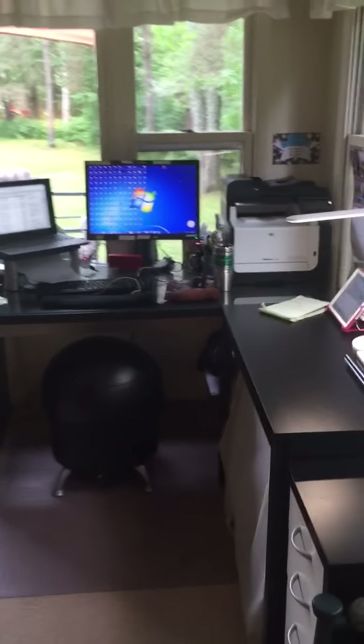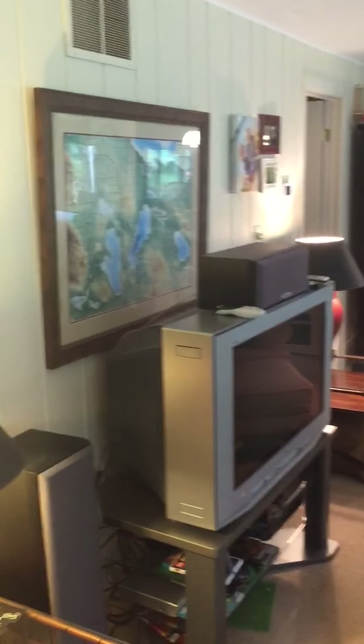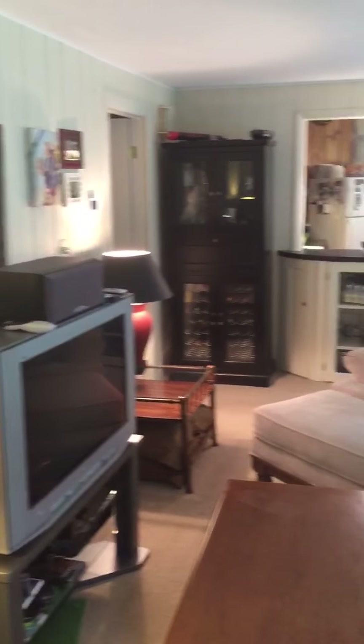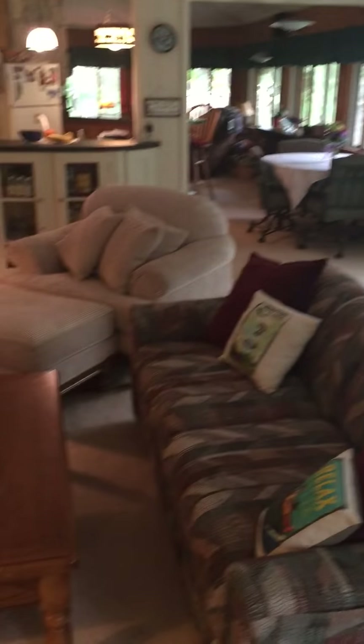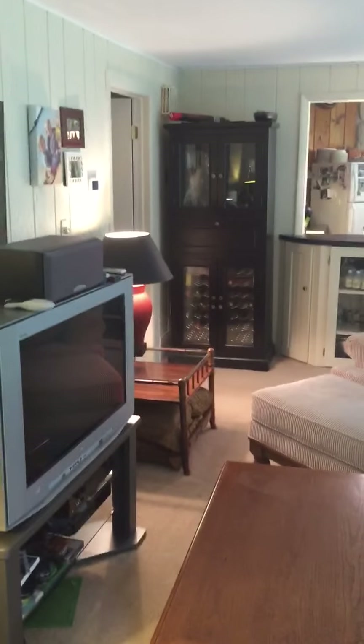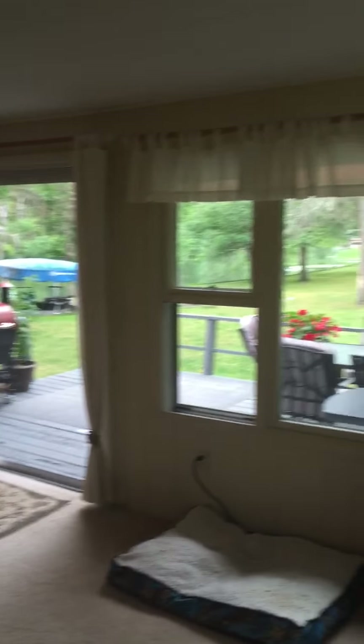My wife Christy's office is here in the corner. We both work from home so we had to make a place for the office. This is the living room — we've got some extra furniture in here than we normally would. That's a view from the living room area, and that's outside.